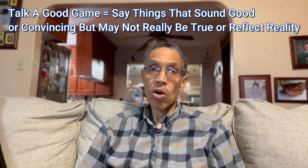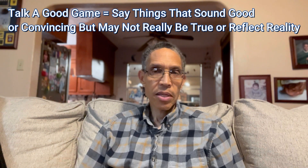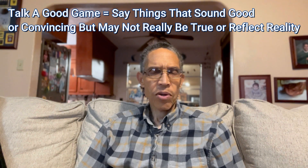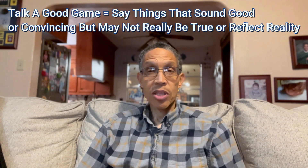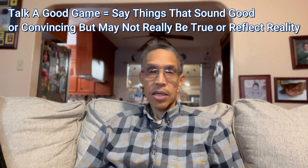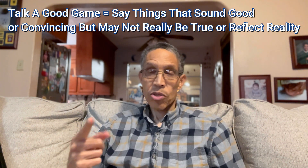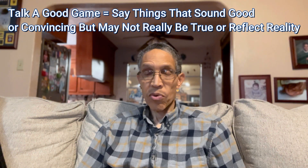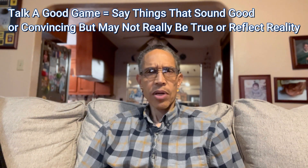The next expression is 'talk a good game.' Do you know what that means? To talk a good game is when somebody talks about themselves and they're kind of bragging or boasting — puffing themselves up, making themselves seem better than they actually are. It's to say things that sound good or convincing, but may not really be true or reflect reality. For example: Jose says he speaks fluent English. He talks a good game, but when I spoke with him, he was nowhere fluent.